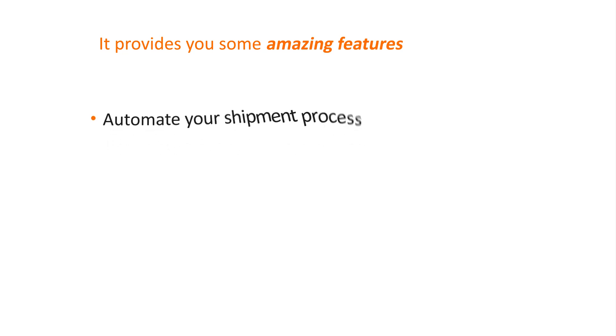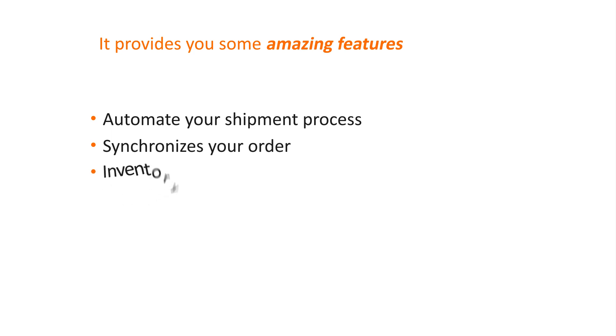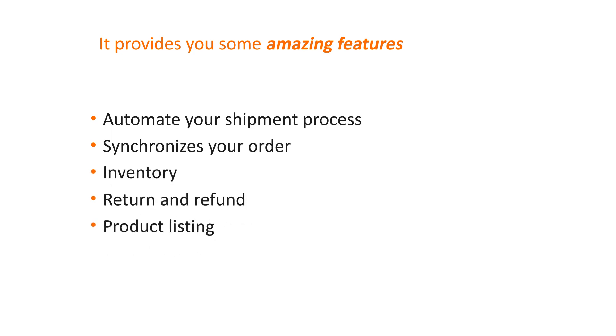It also provides amazing features which automate your shipment process and synchronize your orders, inventory, returns and refunds, and product listings.